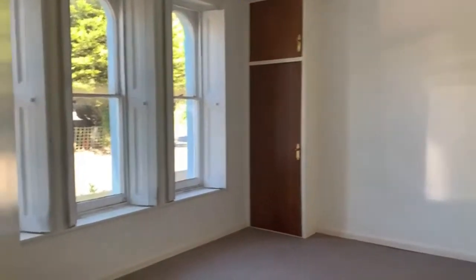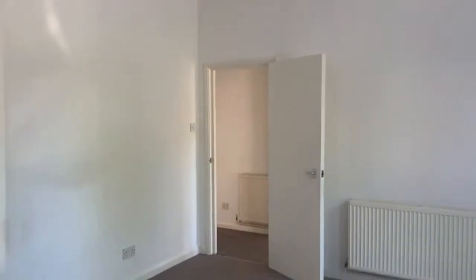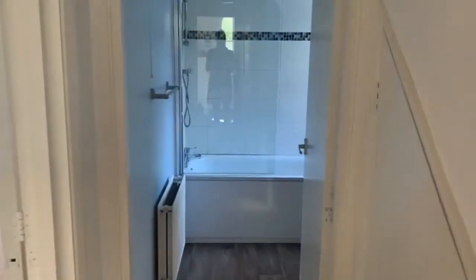Hi guys, welcome back to Inside RG. I'm Mike and I'm here today in Newtown in Uckfield to show you this one-bedroom ground floor flat. This property has been recently rented out and from our opinion would make a fantastic first buy or a really great investment. Flats up this end of town rent really well, especially ground floor as this one is. It's got off-road parking as well and access to a rear garden.